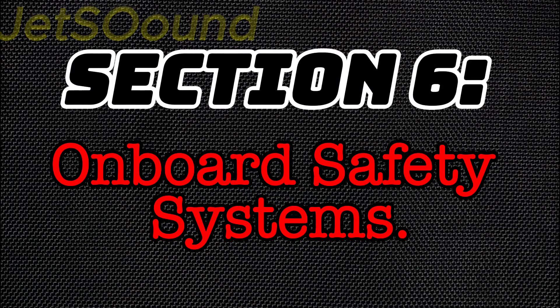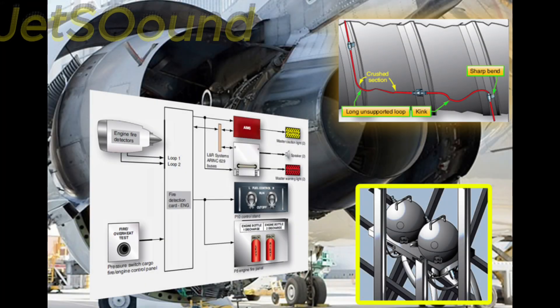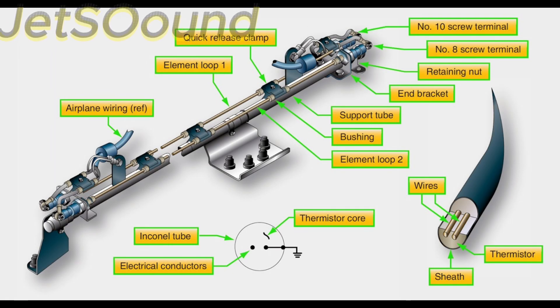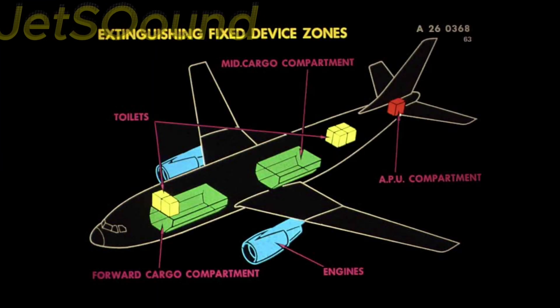Section 6: Onboard Safety Systems. Onboard safety systems include automated fire suppression systems, which detect and extinguish fires in the engine and other critical areas of the aircraft. These systems use halon gas or other fire-retardant chemicals to quickly put out flames and prevent them from spreading.